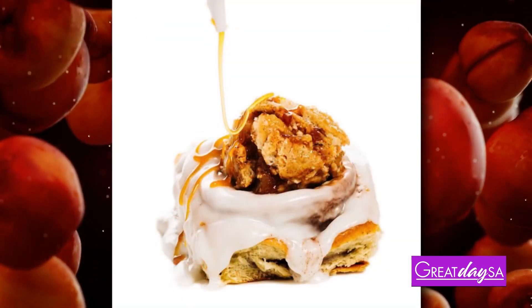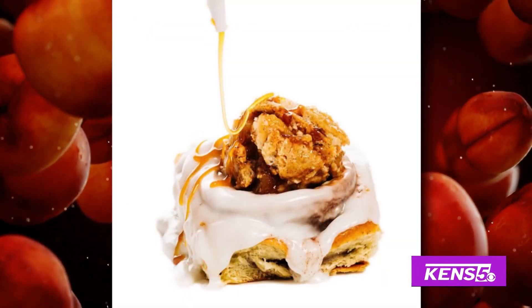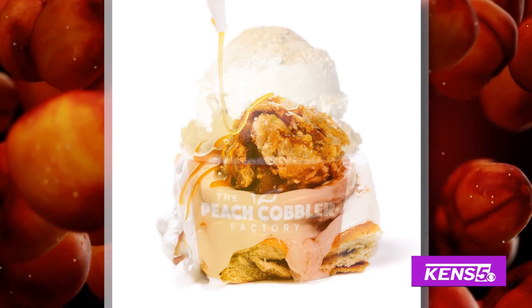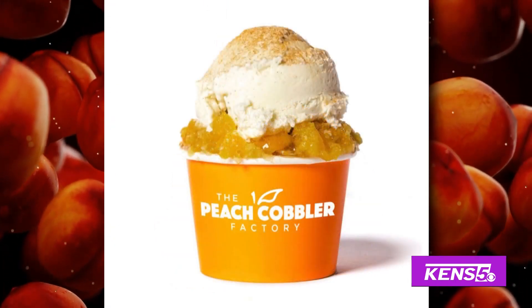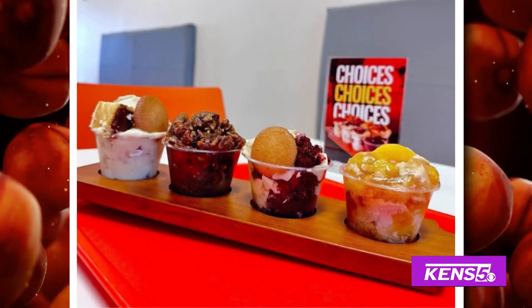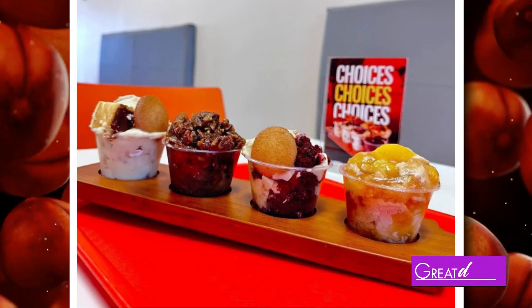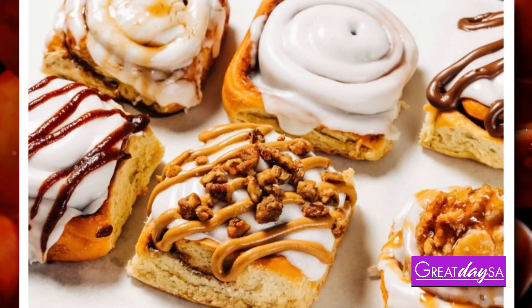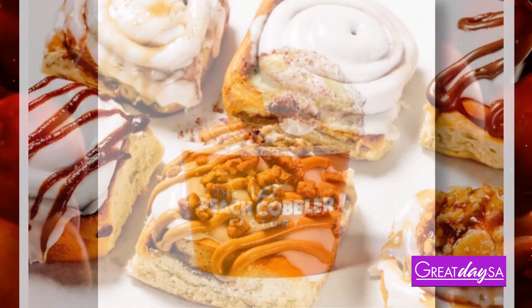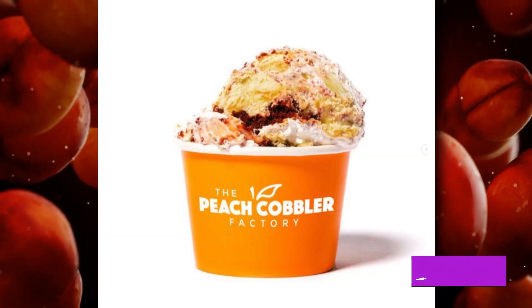That's awesome. And now you all have just this unbelievable menu. You would expect there to just be peach cobbler, but there's tons of stuff. Can you walk me through some of the things you can expect to get here? Absolutely. At the Peach Cobbler Factory, we have 12 cobblers, 12 banana puddings — each banana pudding can get turned into a banana pudding shake — six cinnamon rolls, six waffles, six brownies, churro sticks with six different dipping sauces, and 12 cookies.